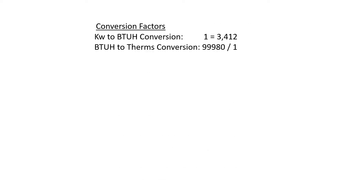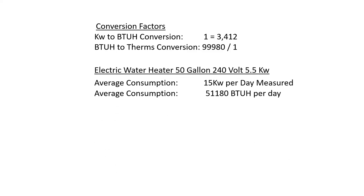To figure this out, we need some basic conversion factors. One kilowatt is equal to 3,412 BTUs, and in our area gas is billed in therms — 99,980 BTUs is equal to one therm. The electric unit is rated at 5.5 kW.